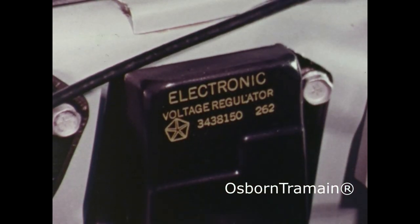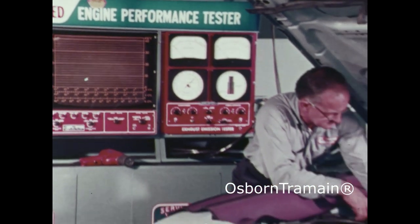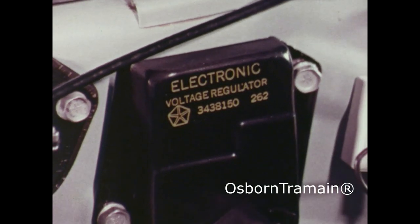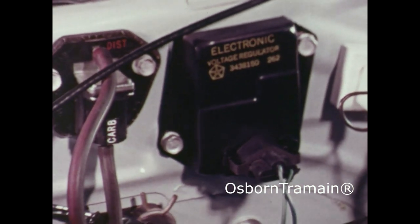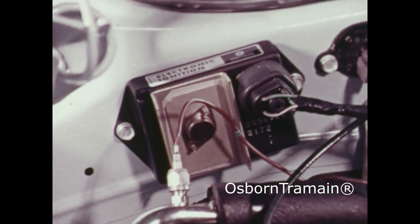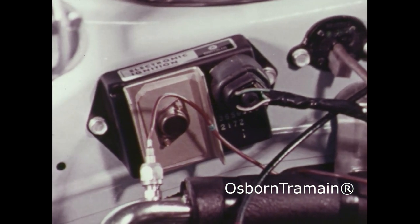This little gadget is a voltage regulator. Car owners spend over 200 million dollars a year replacing them. But thanks to extra care and engineering, this one on your car is virtually trouble-free. It's Chrysler's electronic voltage regulator. And some lessons we learned building the regulator helped us build electronic ignition standard on every car we build in North America.